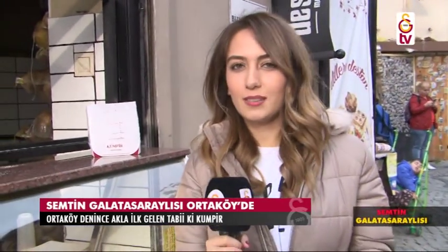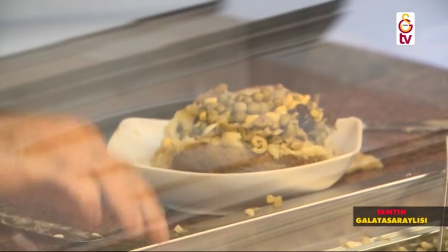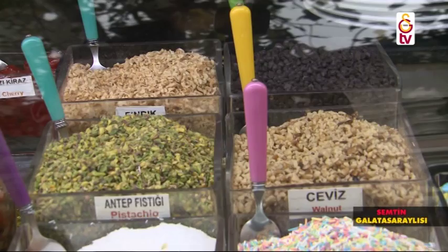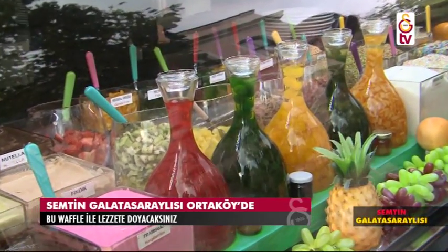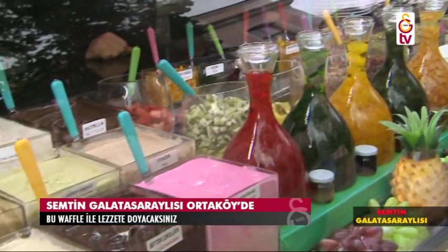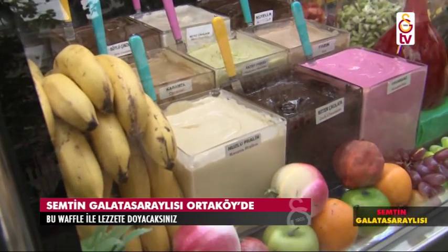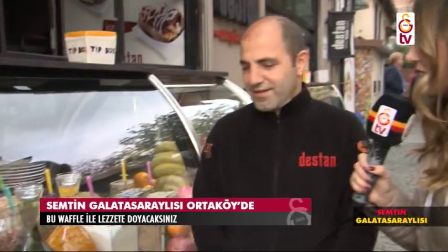Ortaköy'deki kumpircilerin yanı sıra Ortaköy'de başka bir koku daha var: tabii ki waffle. Hemen yan tarafa geçiyoruz. Efendim Destan Cafe'de waffle da var. Çok güzel bir waffle tezgâhımız var. Waffle'a kaç çeşit ürün koyabiliyorsunuz? Bizde ürün sınırsız; menüde ne varsa hepsini koyabiliyoruz. Menüde bitter, sütlü, fındık, antep fıstığı, karamel, beyaz çikolata, sütlü çikolata çeşitleri var. Meyveler de var: çilek, ananas, taze meyve, kiraz, portakal, karışık meyve; fındık, fıstık, marmelat çeşitleri var. Waffle'ın fiyatı 17 lira. İşler nasıl? Güzel, Ortaköy'de güzel işler.